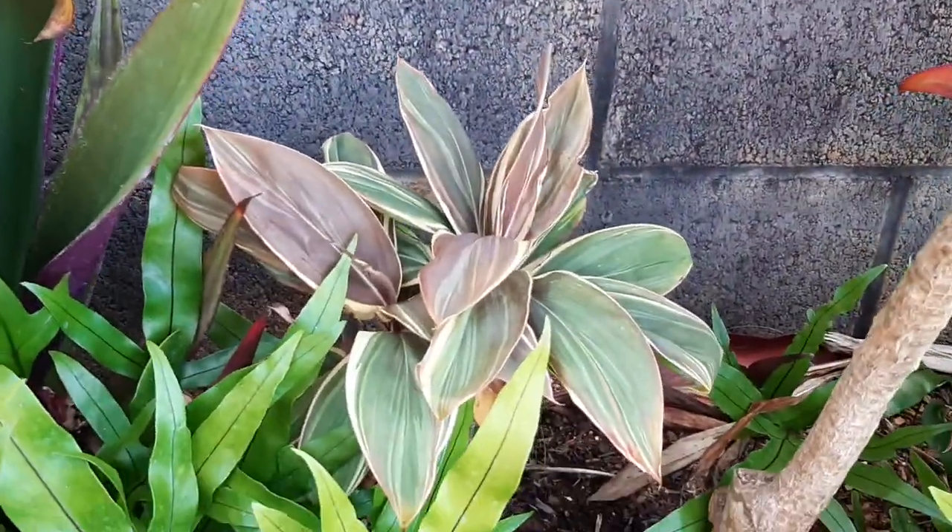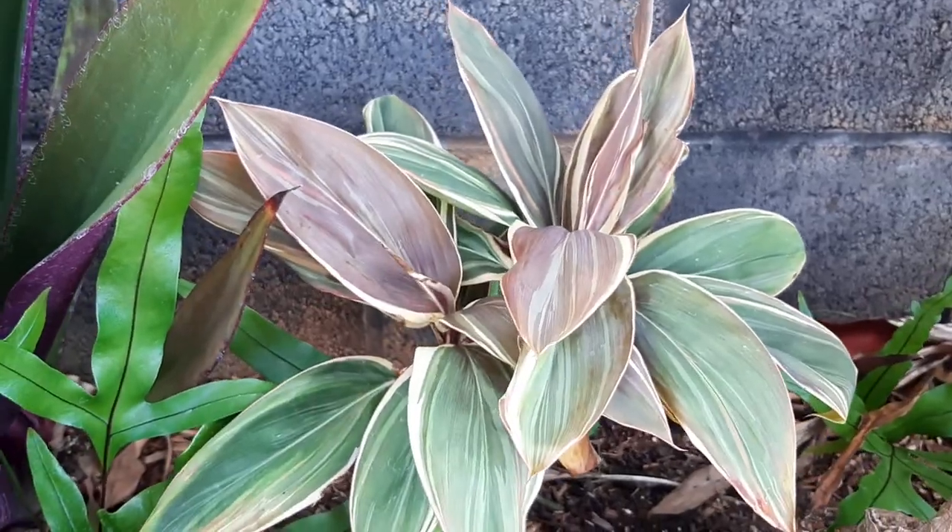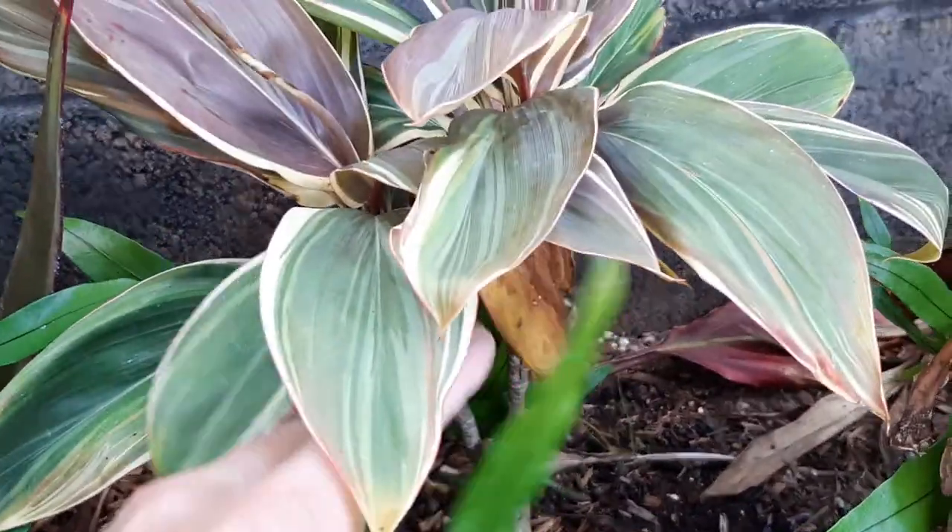Here's another type of ti — this is a miniature that doesn't grow a ton.